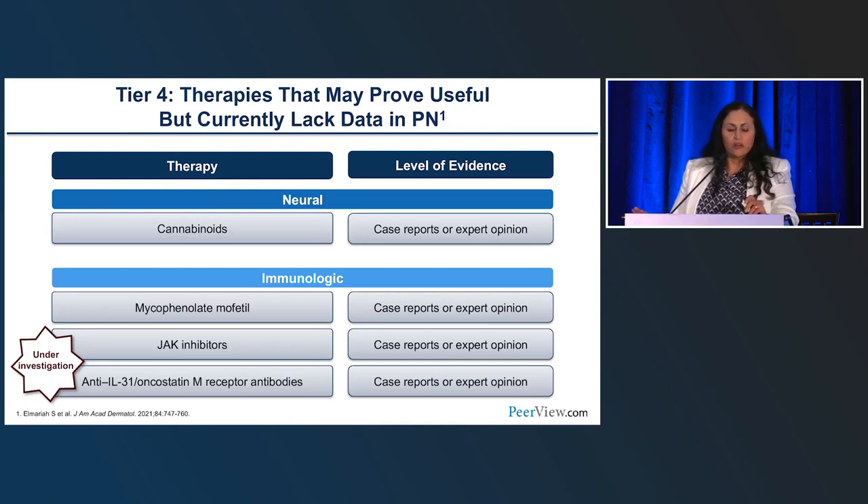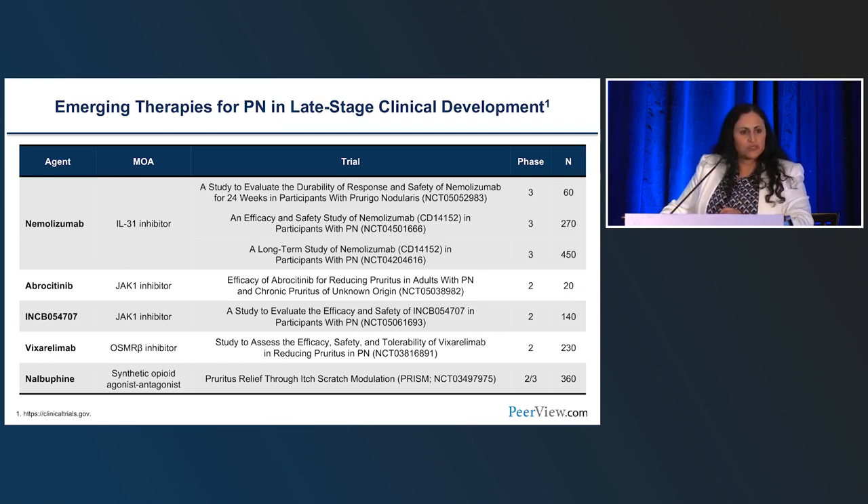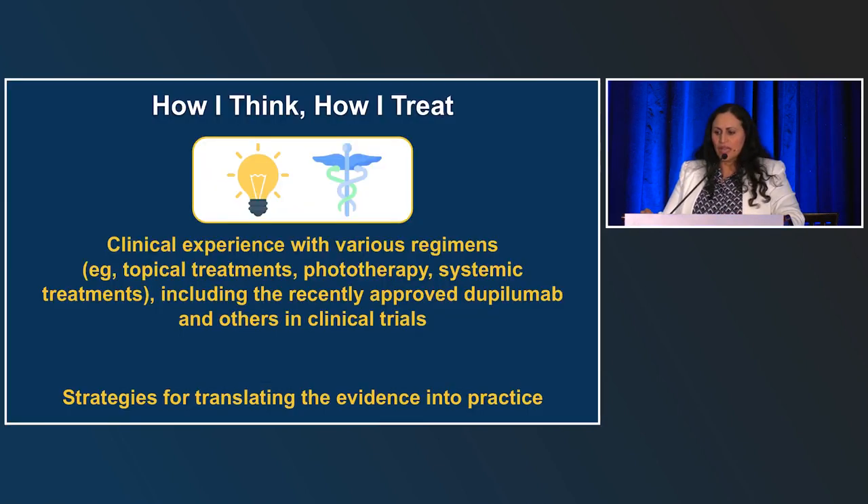There are other agents under investigation. Many of us use other drugs off-label — for example, I actually think cannabinoids can be very helpful for this disorder. There needs to be more rigorous evaluation of how PN symptoms including itch, burning, stinging, and pain respond to these neuromodulators. Some patients may already be using cannabinoids themselves to manage their symptoms. In terms of approach to treatment, you're really trying to feed two birds with one scone — targeting both the nodules and the itch simultaneously with therapies that have effects on both.